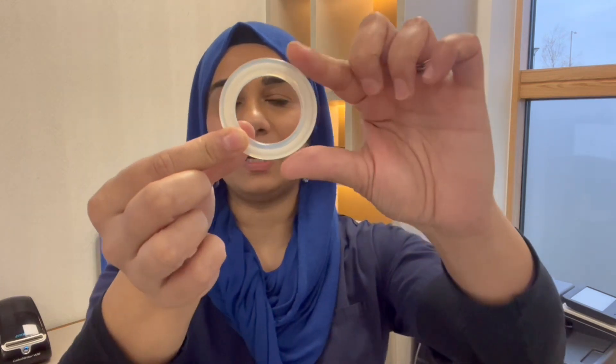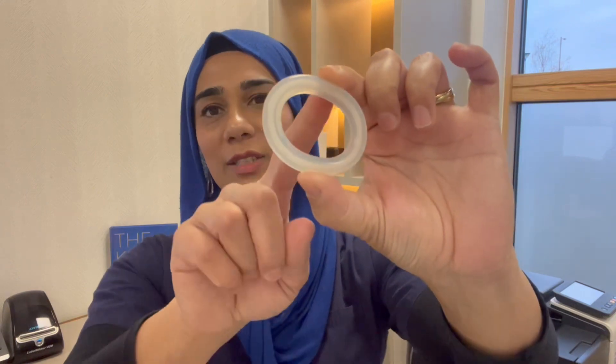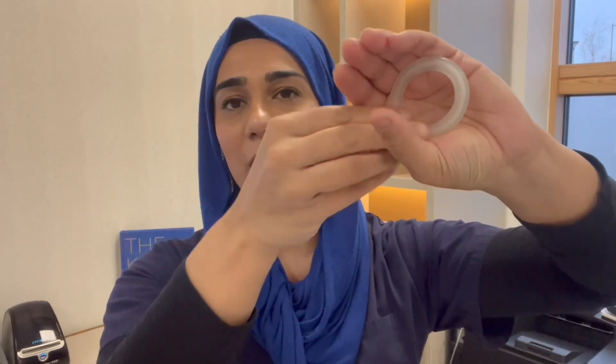Another choice for topical vaginal oestrogen is the Estring — a flexible plastic ring that goes into the vaginal cavity and contains topical vaginal oestrogen, providing three months' worth of treatment. Patients often ask what the difference is between Vagifem and this. Essentially, the Estring stays inside the vaginal cavity — it goes in a bit like a tampon, opens up, and sits next to the cervix. It's brilliant for patients who want or need a more consistent daily delivery of topical vaginal oestrogen.